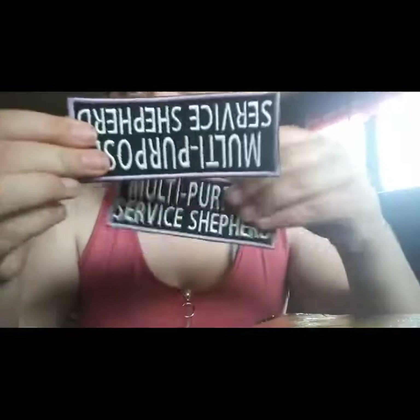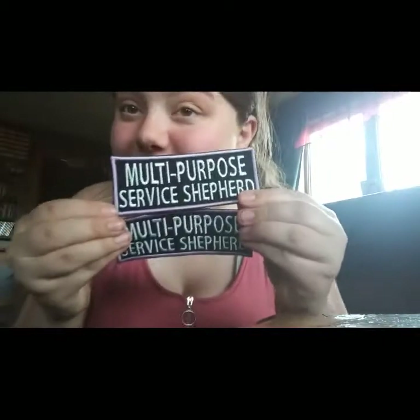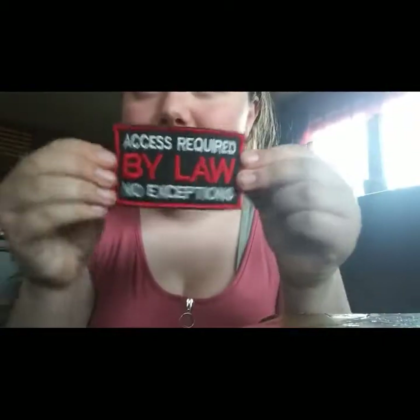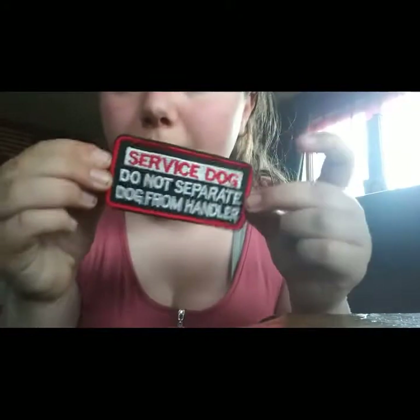We have four more patches. Two are custom made — 'Multi-Purpose Service Shepherd.' I love them so much. That one's upside down. This one says 'Access Acquired by Law, No Exceptions.' This one says 'Service Dog, Do Not Separate Dog from Handler.'